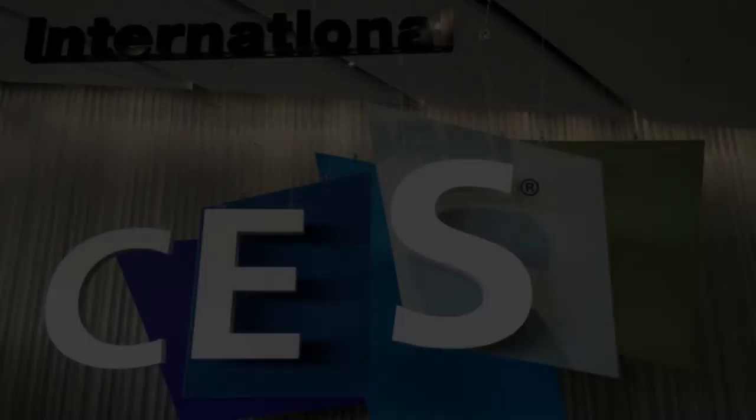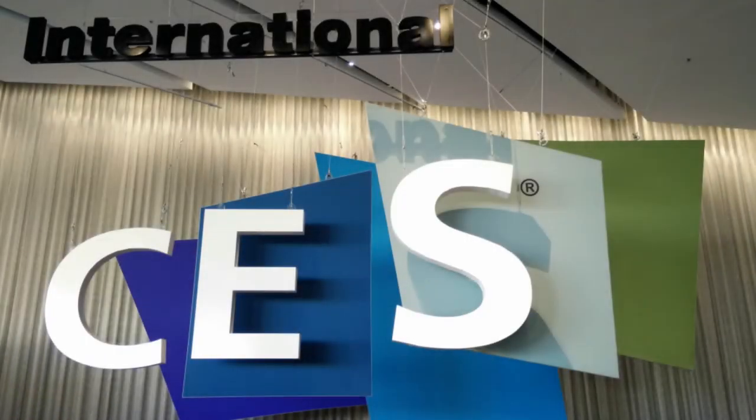There's a lot of other cool stuff at CES, but that's just a look at a few things that we could be seeing in the future. Until then, I'll see you guys later.